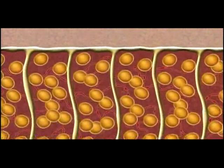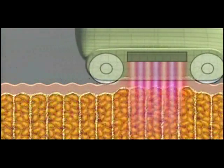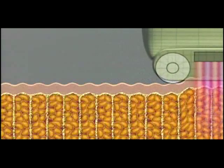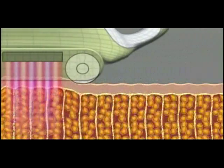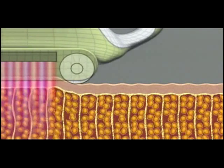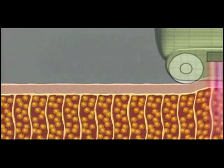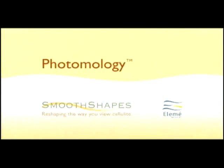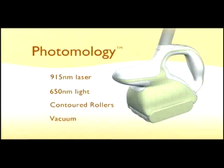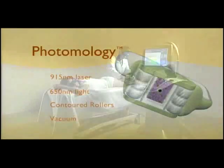The application of contoured rollers and vacuum further facilitates the migration of the liquefied fat through the cell membrane and out of the interstitial space. The SmoothShapes treatment with Photomology is the combination of dynamic energy and mechanical manipulation working synergistically to achieve a noticeable reduction in the appearance of cellulite.